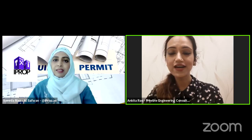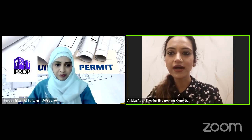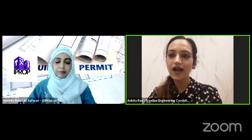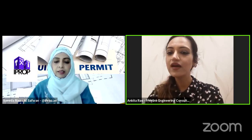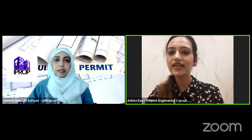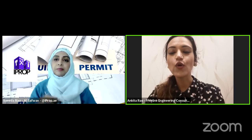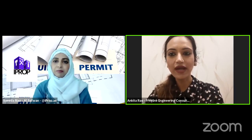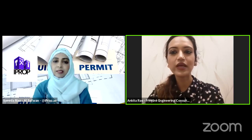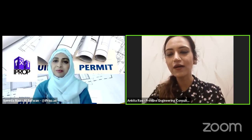I'm an architect by profession. I studied in the US — I did my undergraduate and master's, I was also working there for almost six years, and then I moved back to Dubai. Freeline Engineering is actually a family business, so I am the second generation in the company. My brother and I co-manage this business. It's almost 23 years old.